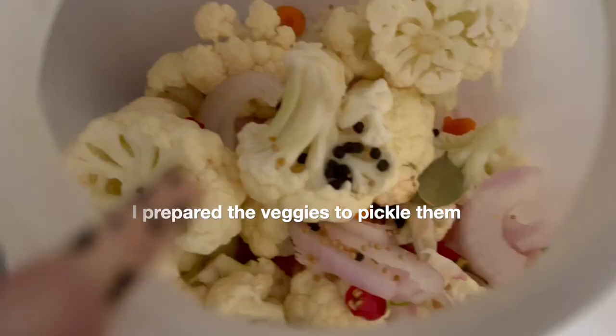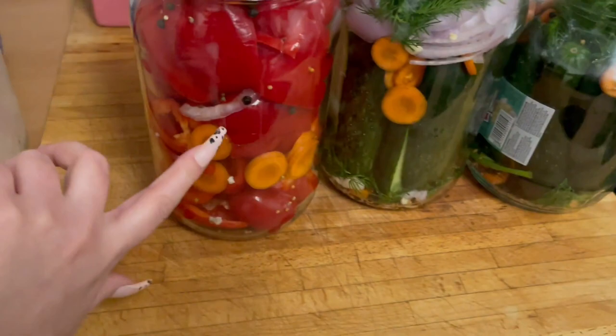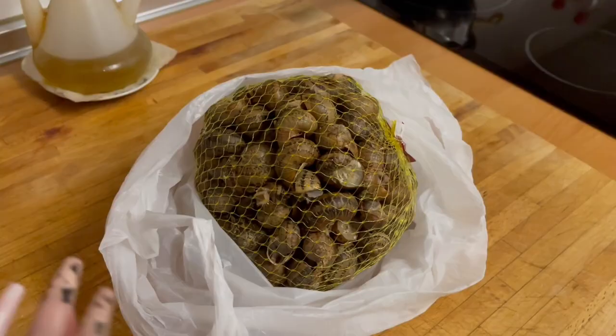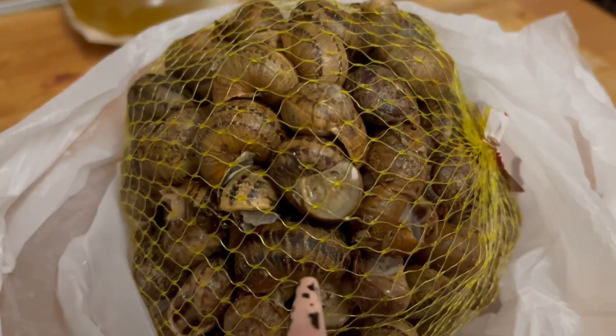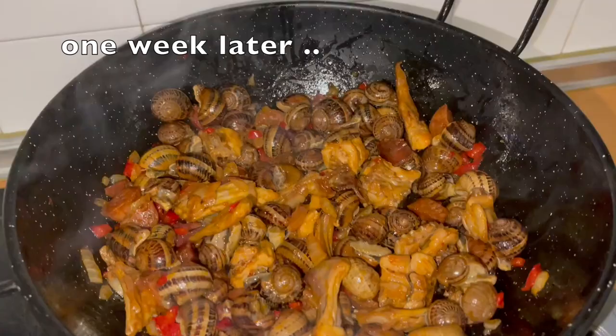Cauliflower, peppers and cucumbers. And honestly, ew — but my boyfriend likes them. So that's that. There you have it — snails! And if you wonder if they smell, yes they do, and I don't like that.